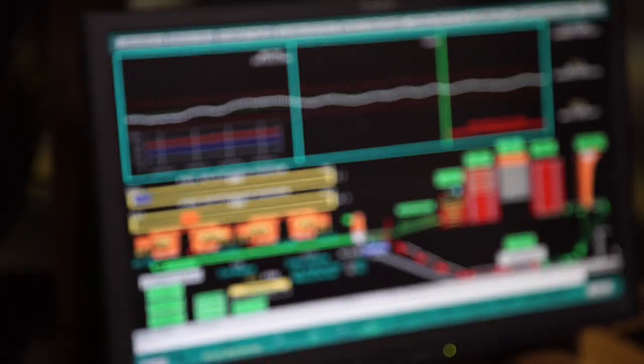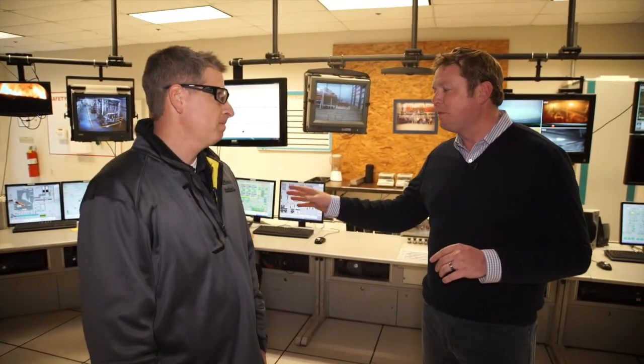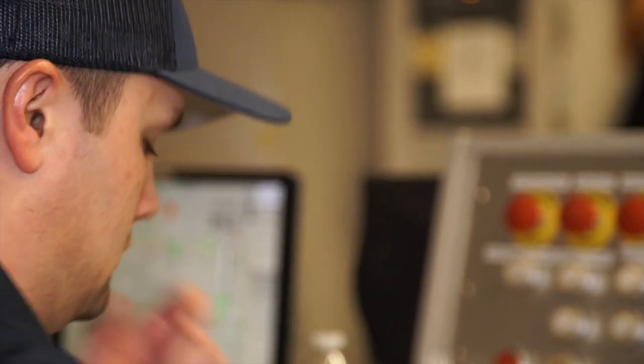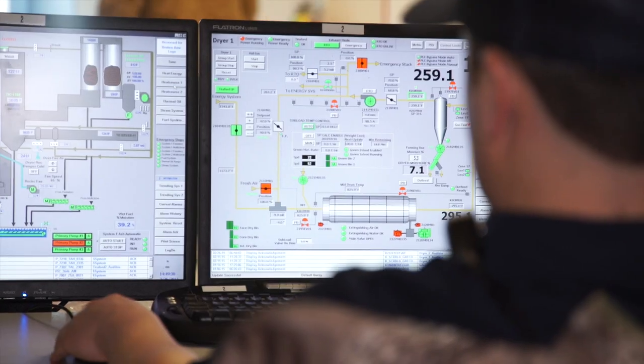Inside the nerve center of Huber Engineered Woods, all the science happening on the floor is controlled here — this is, in fact, air traffic control. These operators are controlling the process for both AdvanTech and ZIP System production, maintaining very tight tolerances and monitoring consistently to ensure they stay within spec. Anyone in this room has to know how the product is made from start to finish. There is no room for error.